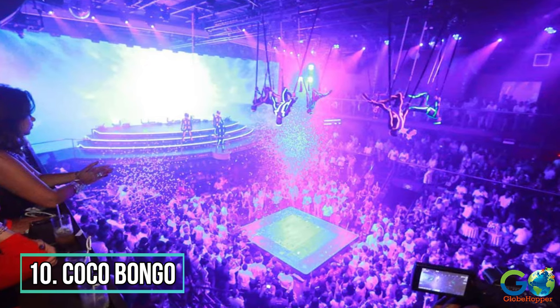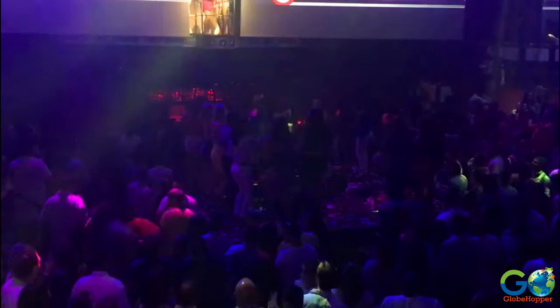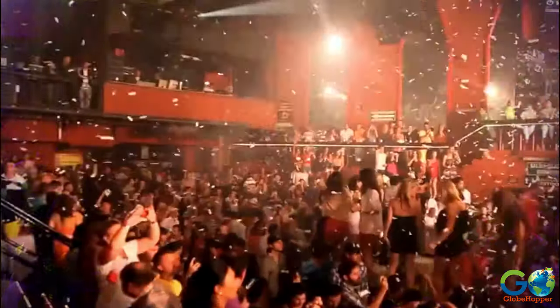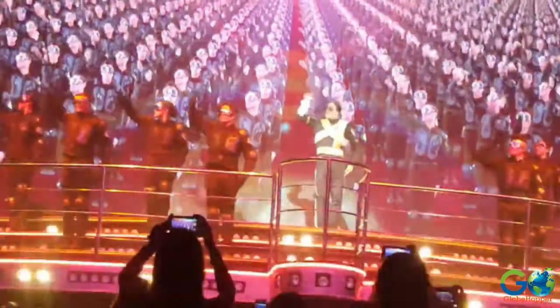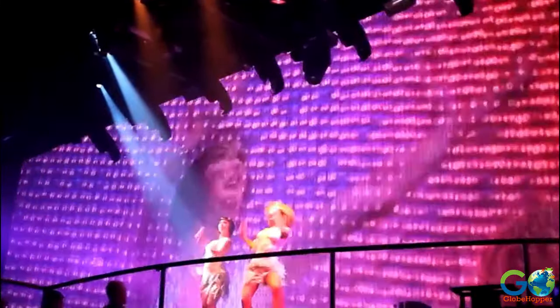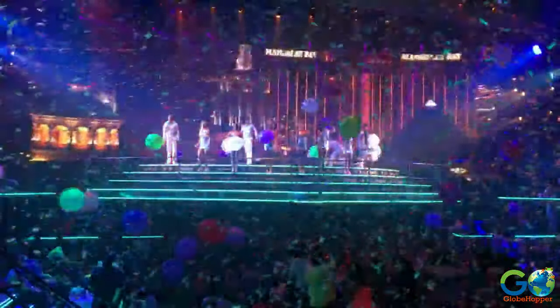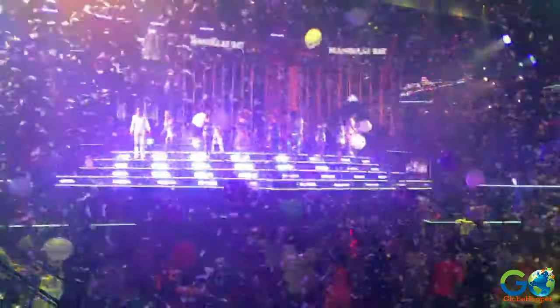10. Coco Bongo. Many people enjoy dancing the night away, but for Dominicans it is a passion. To that end, the merengue and bachata were invented on the island. If you love to dance, be sure to visit the nightclub of Coco Bongo, located in downtown Punta Cana. This beloved hotspot features live performances and a lively party atmosphere almost every night.